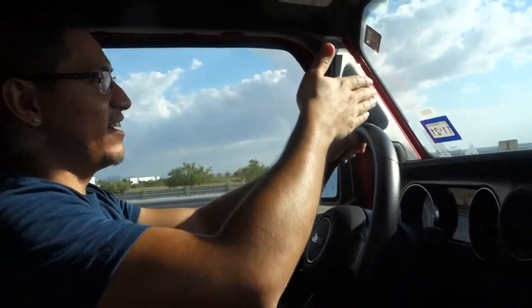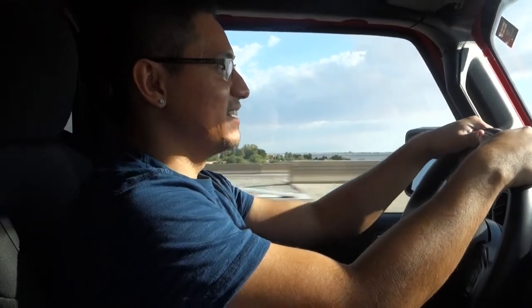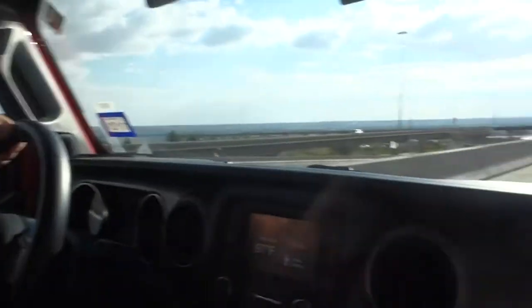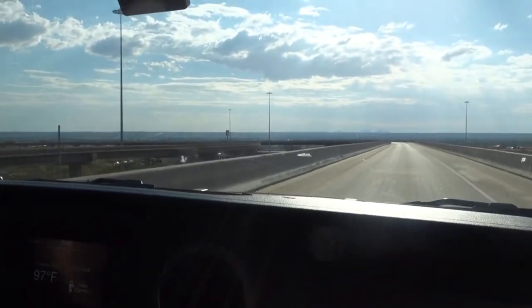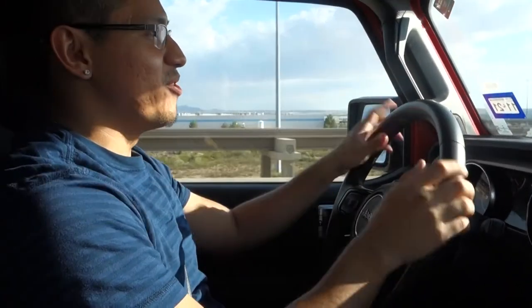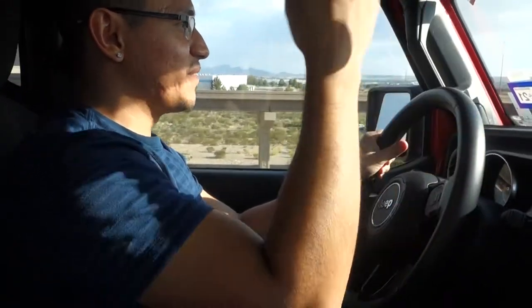We just got on the highway for a quick loop to test it out. It accelerates pretty quick — like I said, because of the torque — and it feels really smooth on the highway. One thing everyone talks about with the Jeep and doesn't like is that it's too noisy. Well, obviously it's noisy because you can take off the roof and everything.